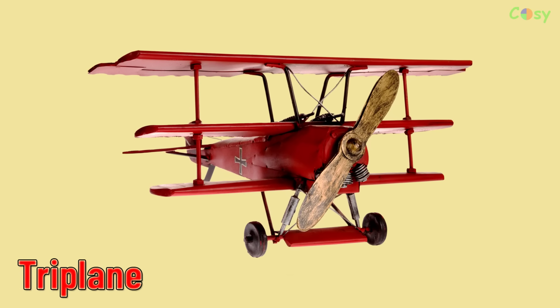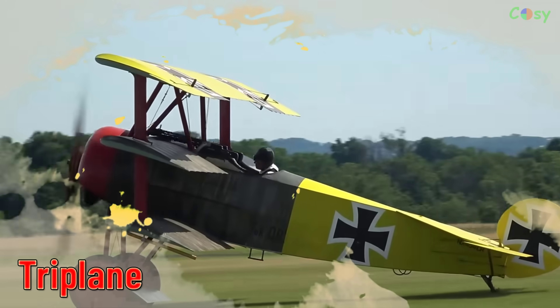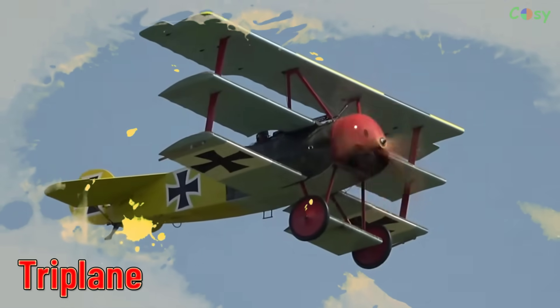Triplane. An aircraft with three sets of wings stacked on top of each other, used in early aviation.